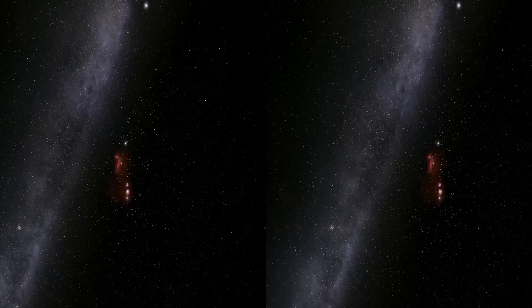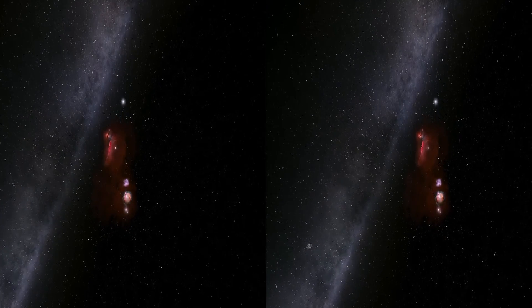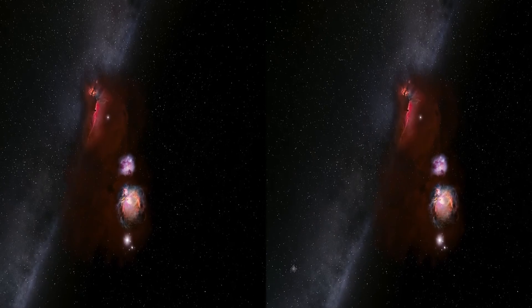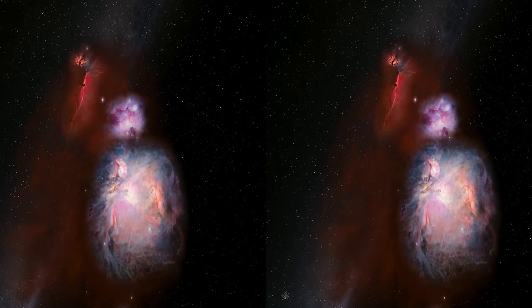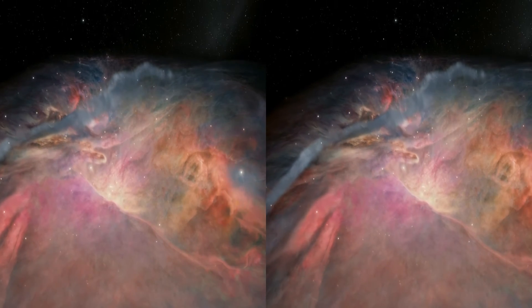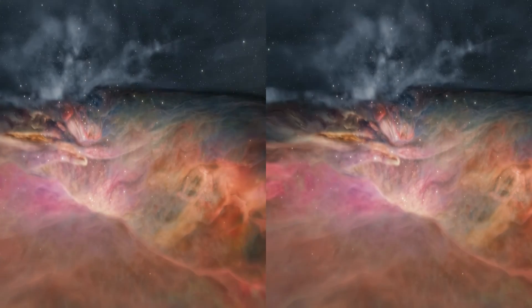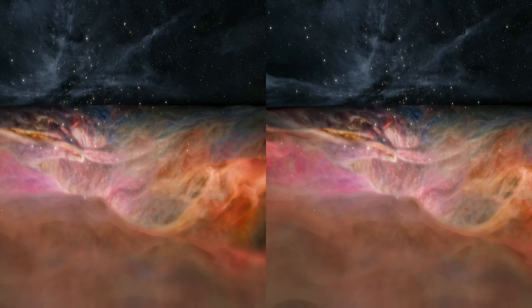We're going to explore that rose-colored cloud just below the belt — it's called the Orion Nebula. There are amazing things happening inside these clouds, and as we look through Hubble's eye, we're getting to see them as never before. We're descending into a gargantuan canyon of clouds — it's 90 trillion miles across.